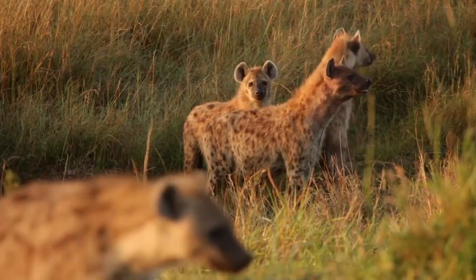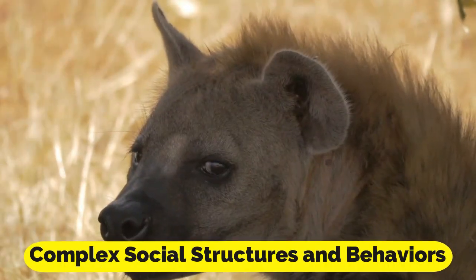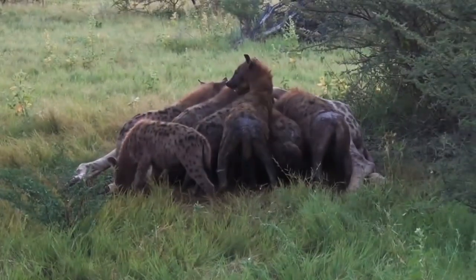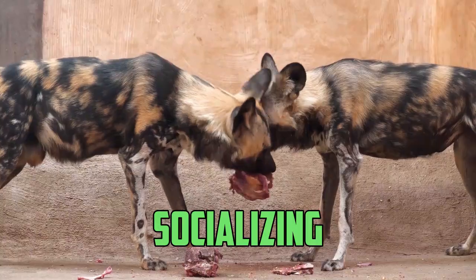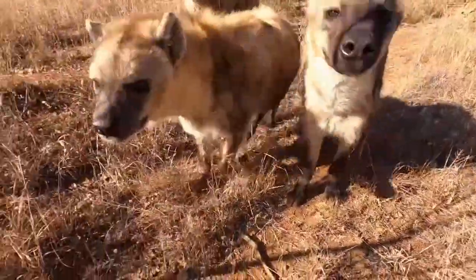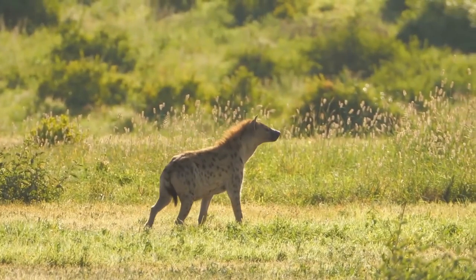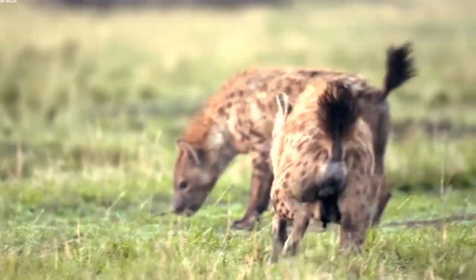In addition to having an interesting reproductive system, hyenas are also noted for their unique vocalizations, complex social structures and behaviors. Both male and female hyenas display intricate social structures and behaviors, participating in activities such as playing together and socializing with other members of their packs. These behaviors demonstrate the emotional intelligence and social connectedness of these remarkable animals. The intriguing appearance of the female hyena's pseudopenis is one of the distinguishing characteristics that set this species apart from others found in the savannah.